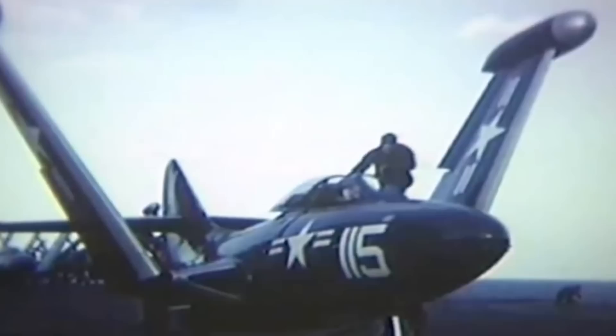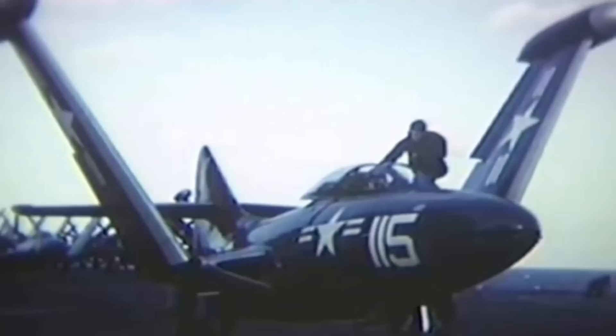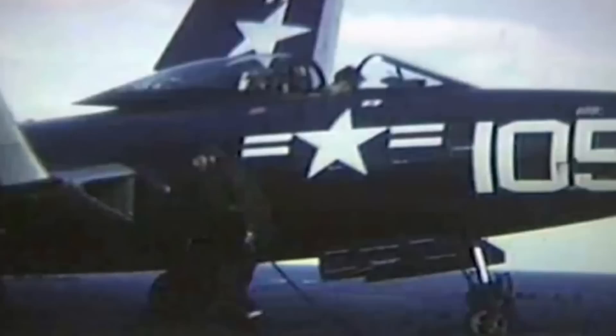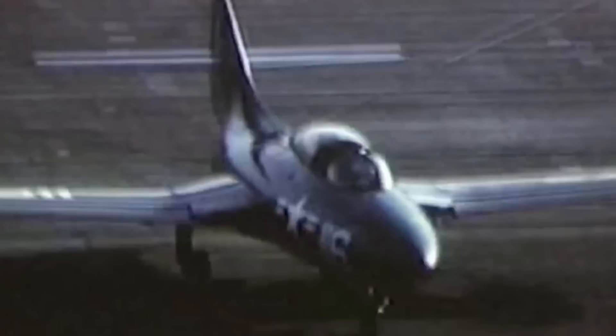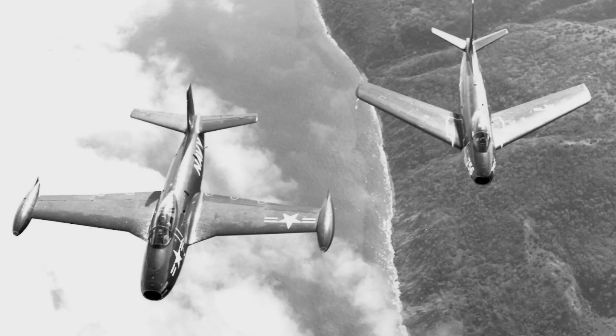The Navy had stuck with straight-wing designs, largely because of the problems that swept-wing aircraft had with higher stalling speeds and tricky low-level performance — significant issues for carrier operations. But the war in Korea soon demonstrated that the US Navy's Panthers and Banshees were outclassed by the Soviet MiG-15, and so in January 1951 a crash programme was initiated to develop a naval Sabre, designated the FJ-2.